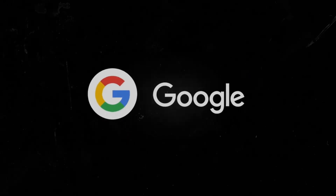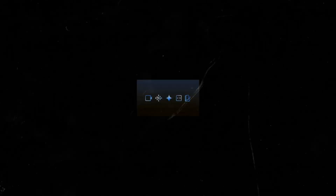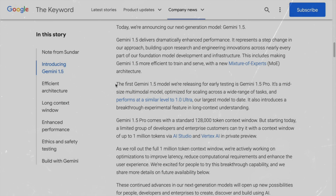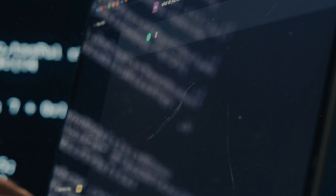Google has just dropped a bombshell on us with the release of Gemini 1.5, the latest prodigy in their family of Gemini models. And they're already showing off the goods — it can beat OpenAI's latest ChatGPT-4, and here's why.